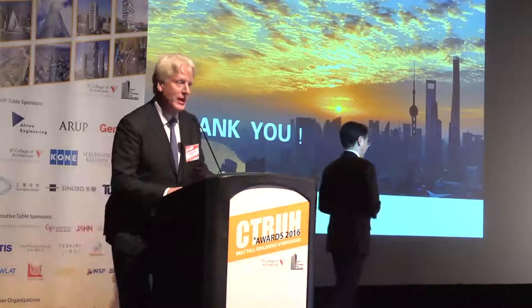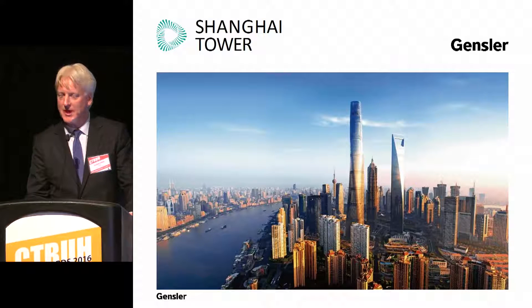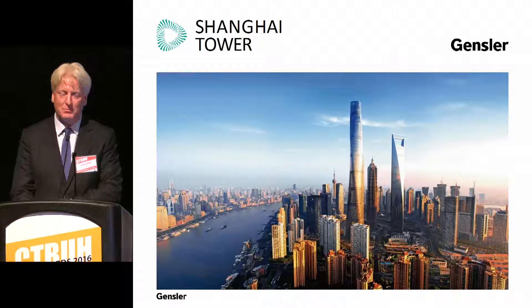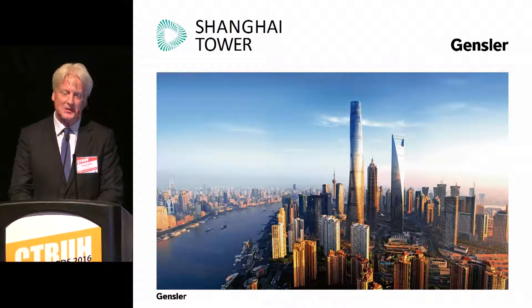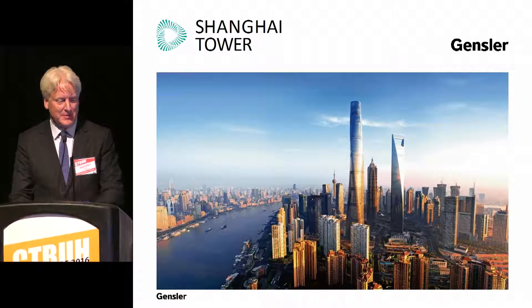Good afternoon. I'm Grant Euler with Gensler. It's really an honor to be here to talk about Shanghai Tower. This image was taken on a blue sky autumn day in Shanghai, which reminded me of this wonderful autumn day in Chicago — with the exception that it's been over a century since the Chicago Cubs won the World Series.